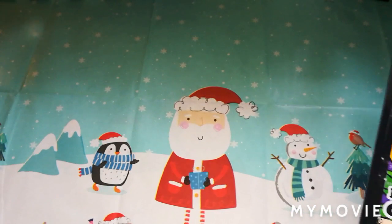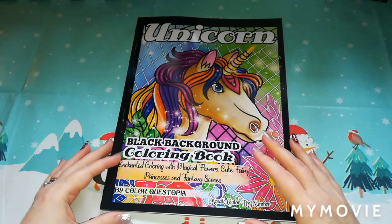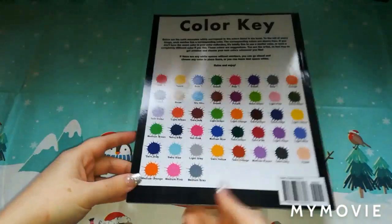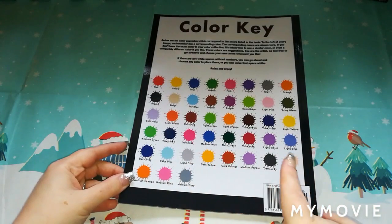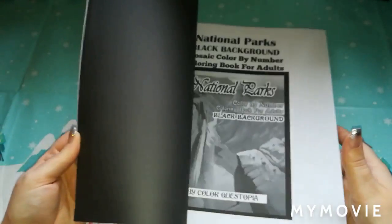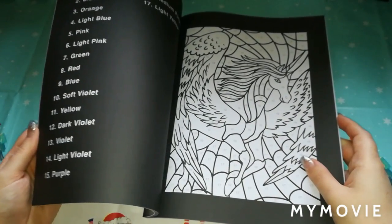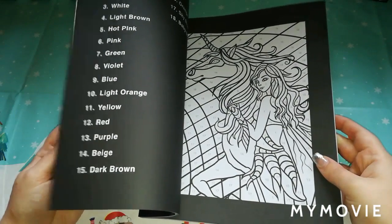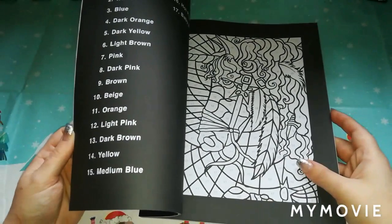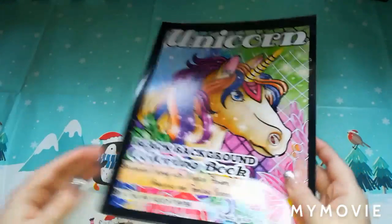The next book I purchased myself — this is Unicorn Black Background by Colour Questopia. It has more of a simple colour palette. The later books do have a more complex colour palette. You've got trial pages at the back and they do have a light line art version, but as I said I'm a fan of the black background versions. Really pleased with that.